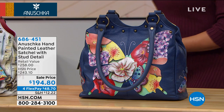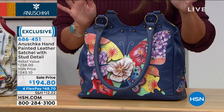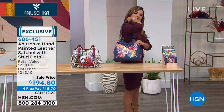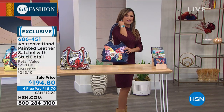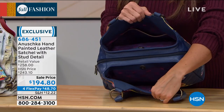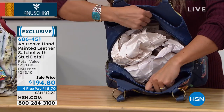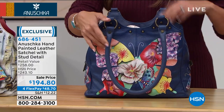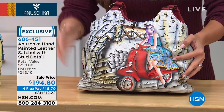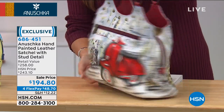Now we're going to add a little more hardware into the mix — some stud detail. This is a satchel style. I love these rolled handles — they're so classy and sit very comfortably on the shoulder. The butterfly is absolutely gorgeous — I love that patchwork look, it's a butterfly mosaic. Look at the organization and a full zippered compartment right down the middle — look at how much you can get inside this bag.